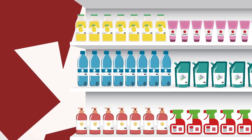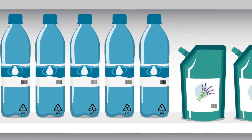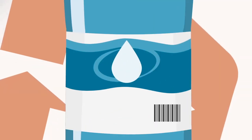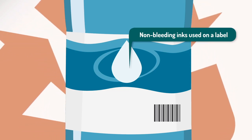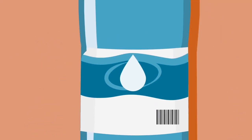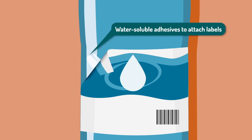PET beverage bottles are among the most recycled plastic products, but to keep them recyclable, they must be designed carefully. For example, inks shouldn't bleed, as this can contaminate the recycling stream. While the minimum use of adhesives is best, their traces can colour the final recyclate.